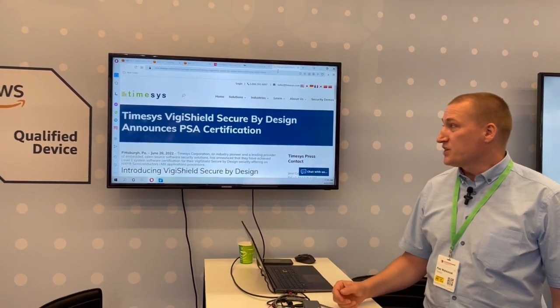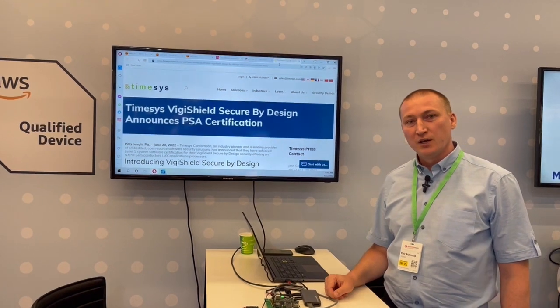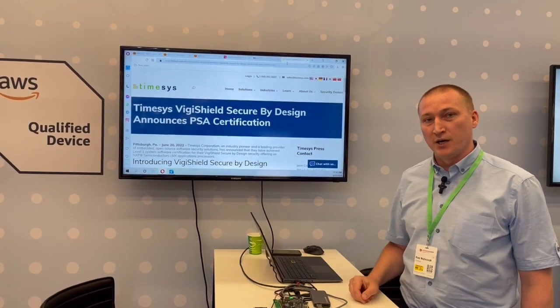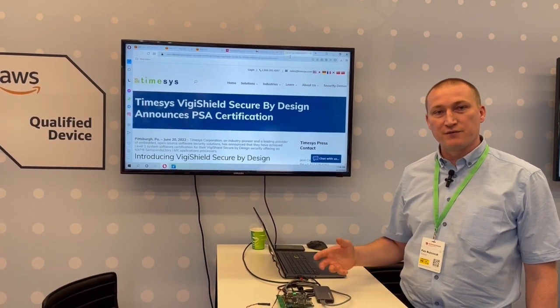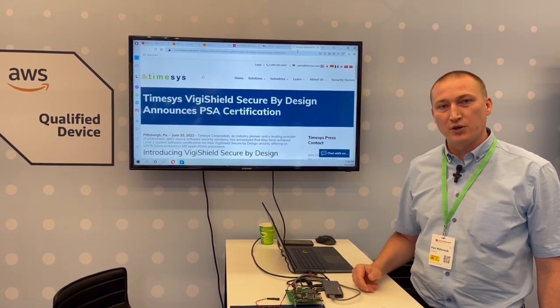Our recent product VGShield recently got a PSA certification, and we provide products and services for embedded Linux, Android, and other RTOSs.